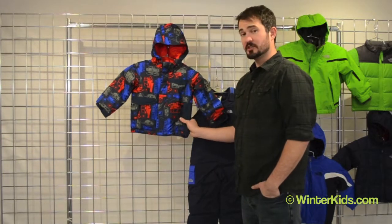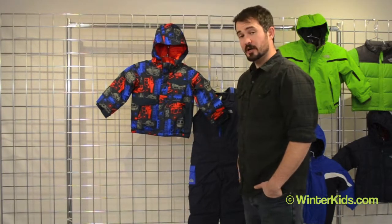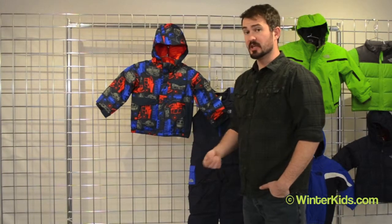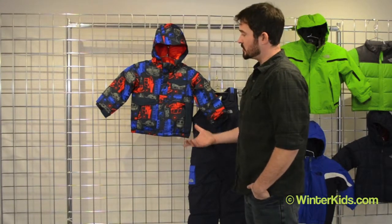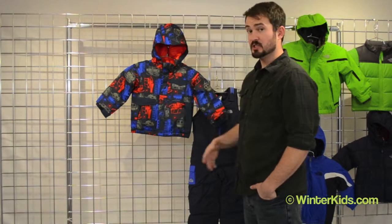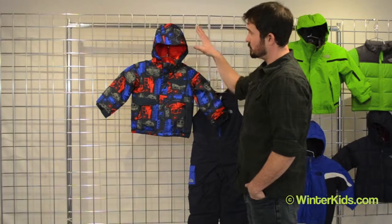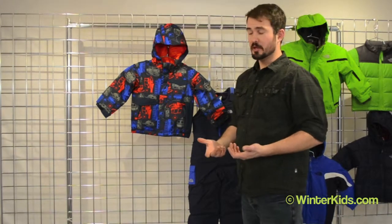This is one of our warmest toddler jackets for boys and it's fully waterproof, fully seam sealed, and fully windproof. We use the same grade waterproofing that we do in our adult line. We have 200 grams of insulation through the body, which is extremely warm, and 160 grams of insulation in the arms and in the hood, which makes it a little bit easier to wear and move in.